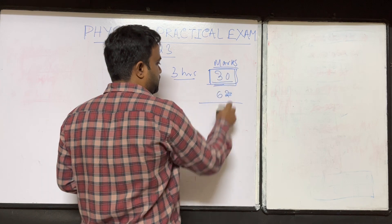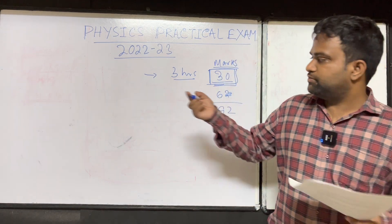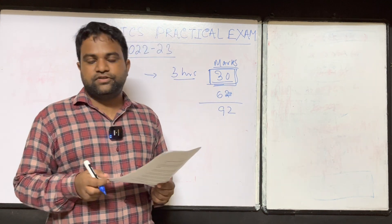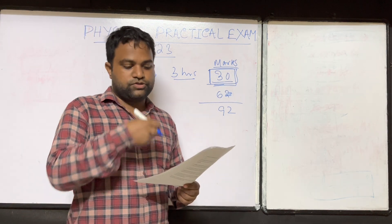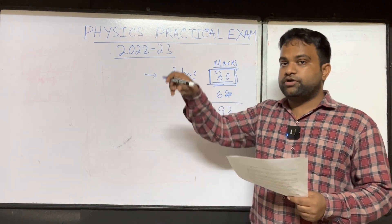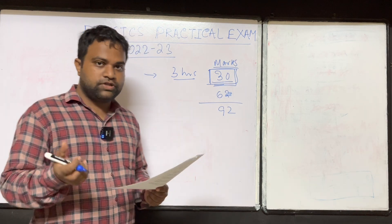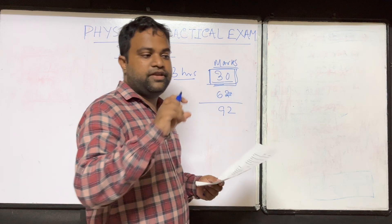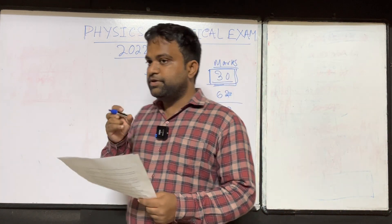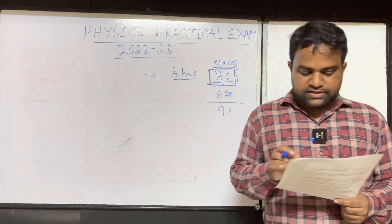If your score in practical examination decreases for any reason, it makes a great impact on your percentage of marks. So be prepared for the exam. It will not be difficult, but you have to remember certain points for the viva and also for your record book and experiments. A few of the experiments I have already recorded and uploaded in this channel, so you can go through those videos. If required, for any new experiment where I have the setup, I will make more videos.